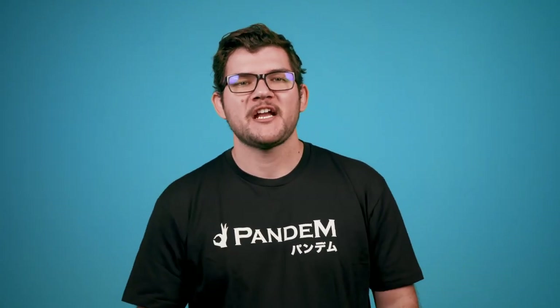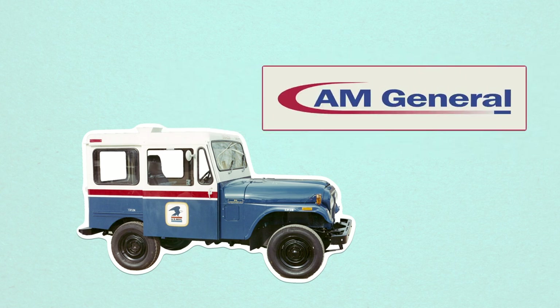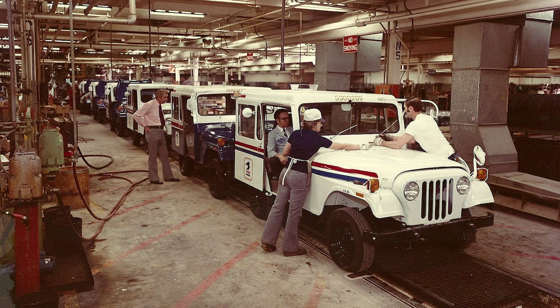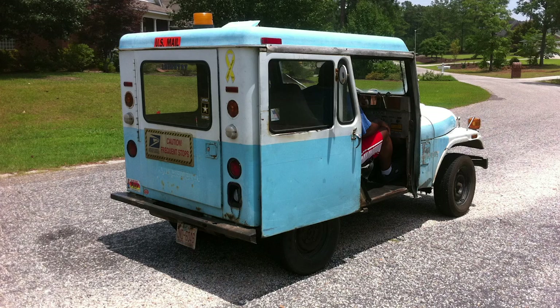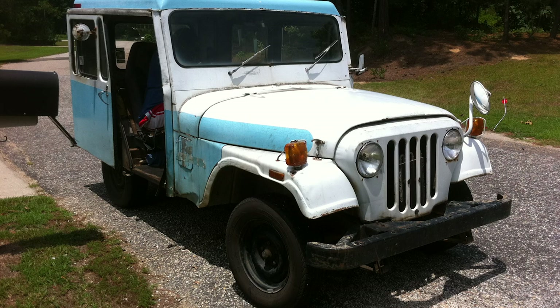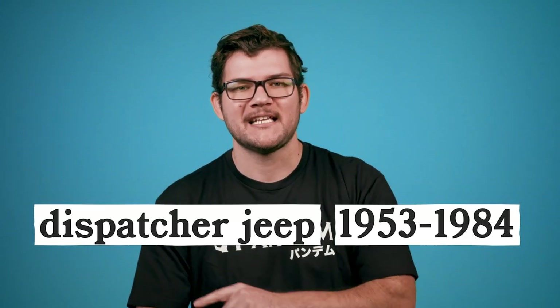Over the next few years, the Jeep DJ kept evolving, and production changed hands from Willys Overland to Kaiser, eventually to AM General. The DJ's postal run took it all the way to the 80s, but as demands for the mail service grew, so did their need for a versatile upgrade. Dispatcher Jeeps were officially decommissioned in 1984 to make way for a new truck.